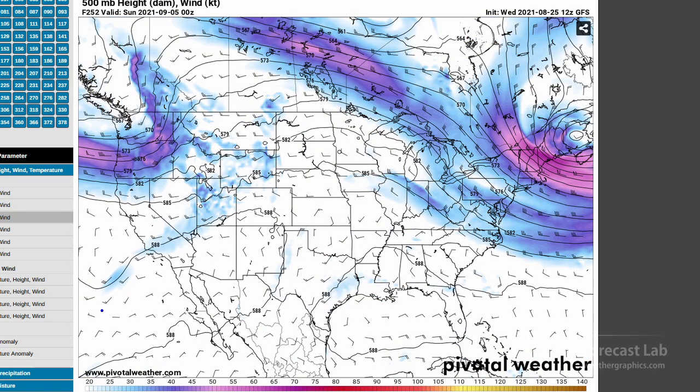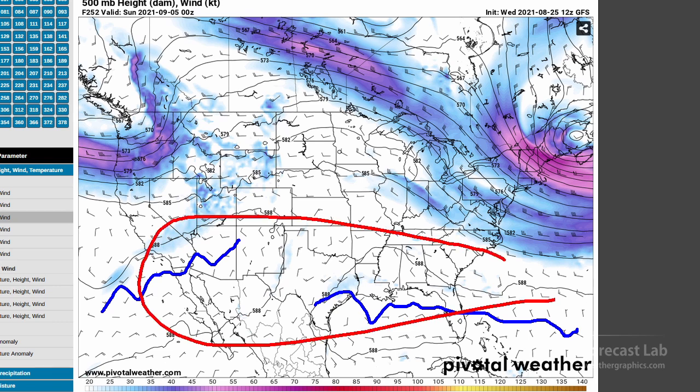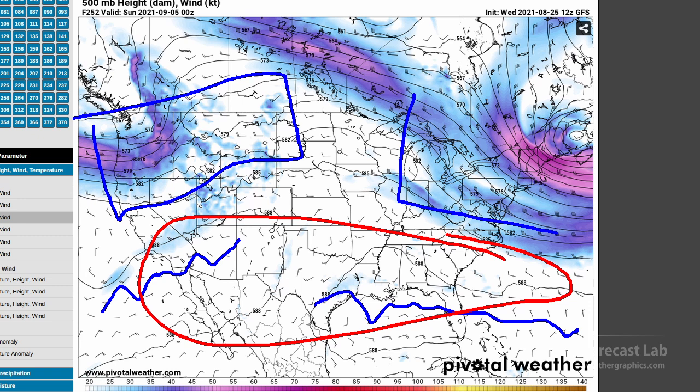We can see the overall pattern — ridging in the southwest, ridging across Florida and the Gulf Coast — so continued hot in those regions. And up north, changeable with occasional periods of precipitation and thunderstorms.